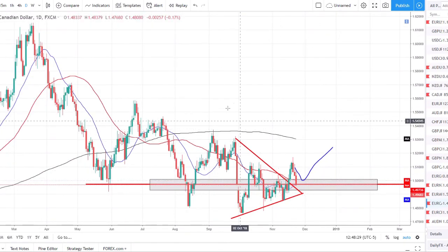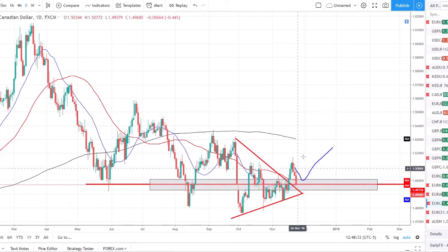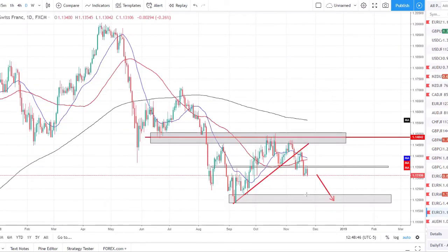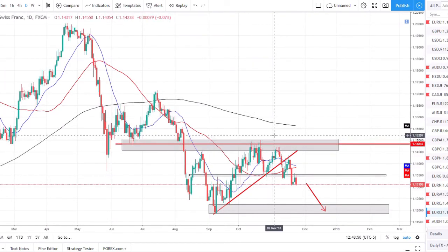EUR/CAD — another pair I really like, but the strong CAD coming in is probably going to invalidate this setup. We broke out of the trend, set a new higher high, broke structure, broke the 50 SMA, broke the trend line, higher high, pulled back to retest that strong zone. We could look for long opportunities if we see a sell-off in the CAD, but if the CAD continues strong it's going to blow right through our support and invalidate that setup.